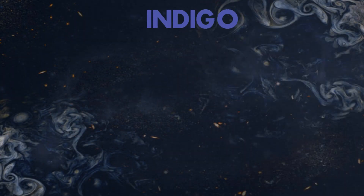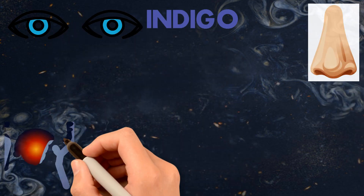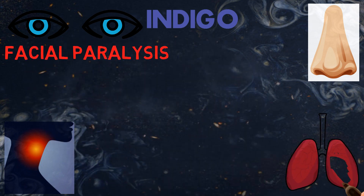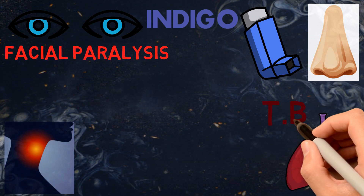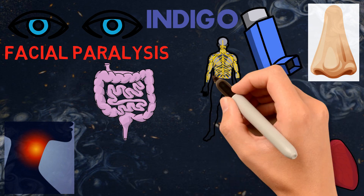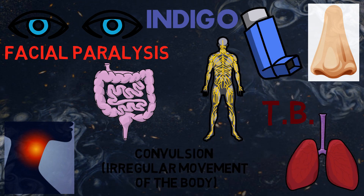Second color: Indigo. It is associated with eye, nose, throat problems, facial paralysis (Bell's palsy), diseases of the lungs, asthma, TB, less digestive powers, problems of the nervous system, and convulsions — i.e., irregular movement of the body.